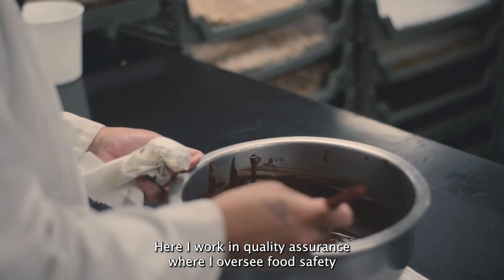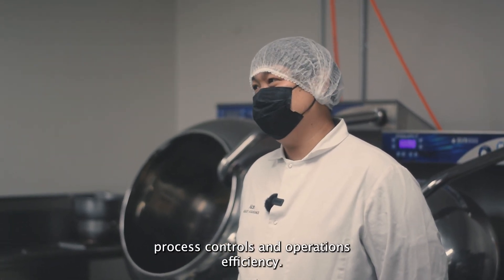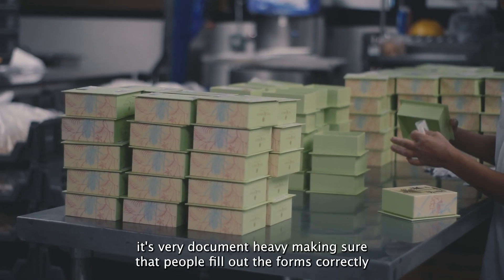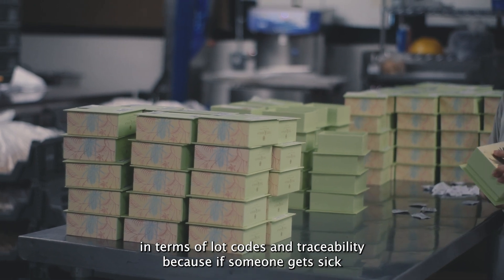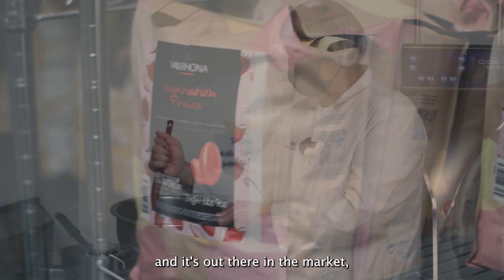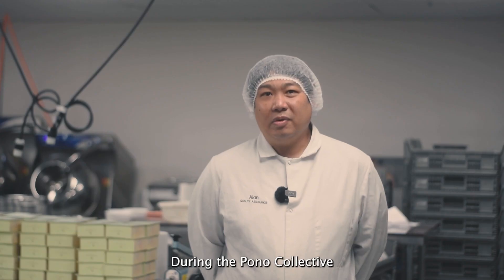Here I work in Quality Assurance where I oversee food safety, process controls, and operations efficiency. It's very document heavy — making sure that people fill out the forms correctly in terms of lot codes and traceability. Because if someone gets sick and it's out there in the market, we need to be able to trace it back to the origin of ingredients.